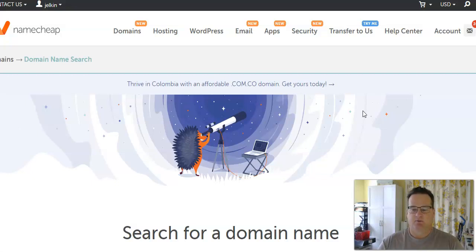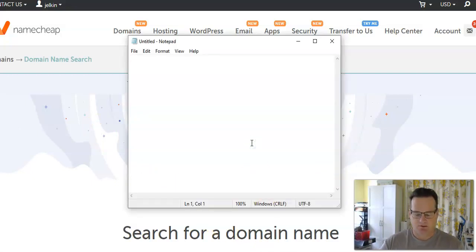There are lots of different domain registrars — those are places where you can buy a domain. There are also lots of different domain extensions, and that's what we're going to talk about today: how to buy a domain and the different types of extensions.